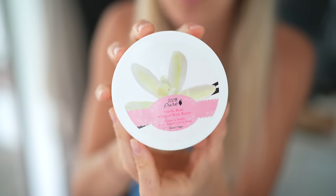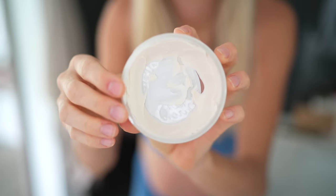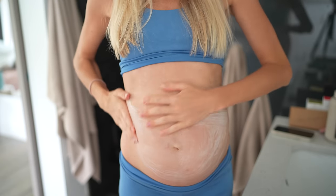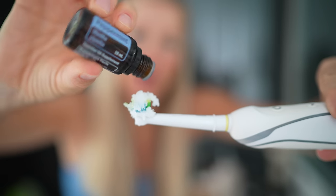This vanilla bean whipped body butter from 100% Pure is my daytime go-to for my belly. I really make sure to massage this in well and get into the low back as well — just the entire torso. After about 10 minutes or so of oil pulling I brush my teeth: tongue scraper, electric toothbrush, homemade toothpaste. It's just coconut oil and baking soda with one drop of peppermint oil.